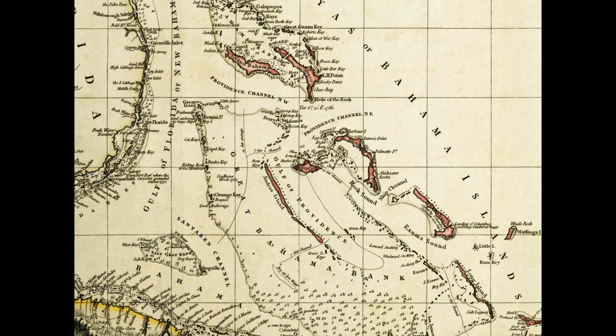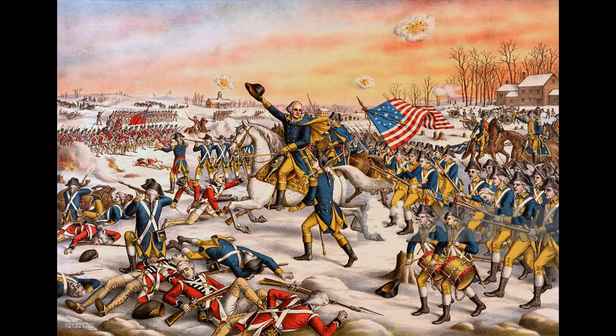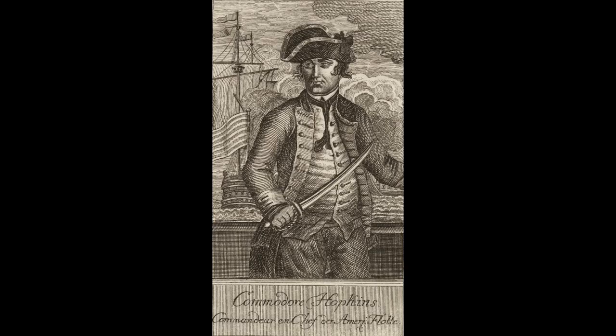The American forces, consisting of a small fleet of ships, sailed to Nassau, where they engaged the British in battle. The battle was short-lived, with the American forces quickly gaining the upper hand and capturing the island. The British garrison was taken by surprise and was unable to put up a strong defense. The American forces successfully secured a large amount of military supplies, including weapons and ammunition, which were desperately needed by the Continental Army. The successful capture of Nassau marked the first amphibious landing of the American Revolution and demonstrated the naval prowess of the American forces.